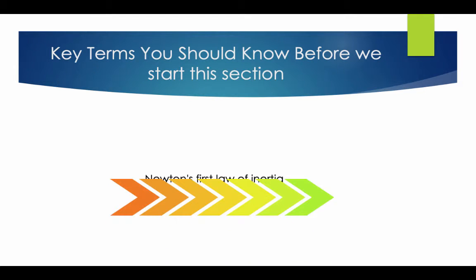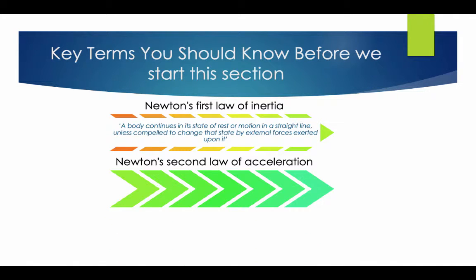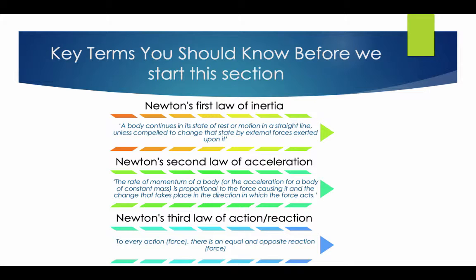Key terms you should know. Newton's First Law of Inertia: a body continues in its state of rest or motion in a straight line, unless compelled to change its state by external forces exerted upon it. Newton's Second Law of Acceleration: the rate of momentum of a body is proportional to the force causing it, and changes take place in the direction in which the force acts. Newton's Third Law of Action and Reaction: to every action there is an equal and opposite reaction.